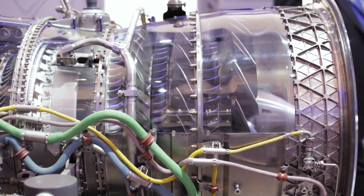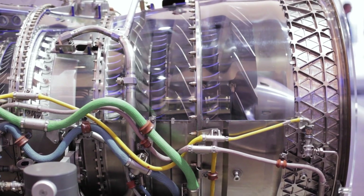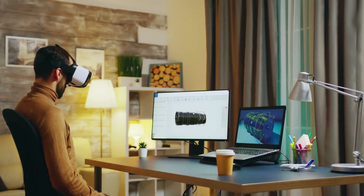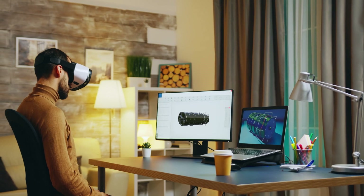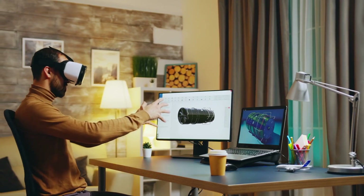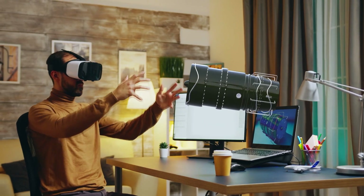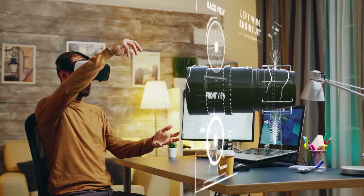Turbines can develop much more power than gas engines, and gas turbines would be preferable for generating electricity from generator gas in earnest, on an industrial scale. Today turbines are made so that you can stand next to them and talk during their operation. A lot of companies offer turbine repair services and sell used turbines.